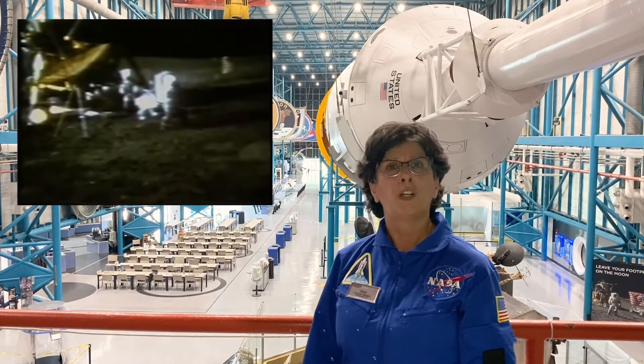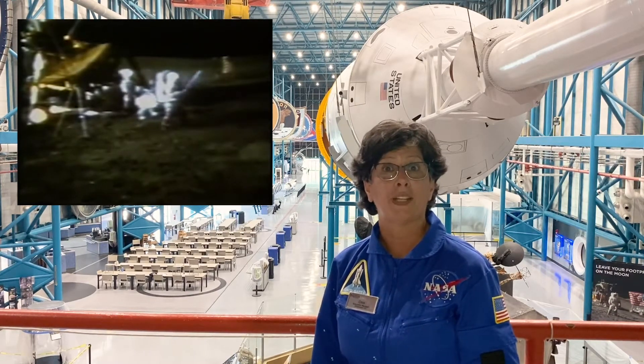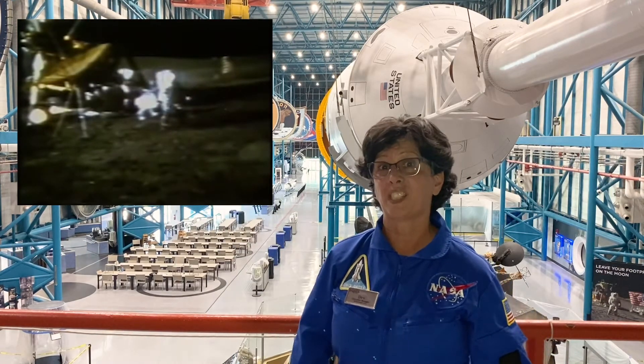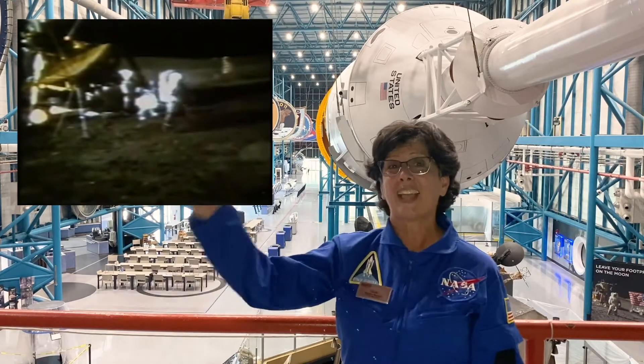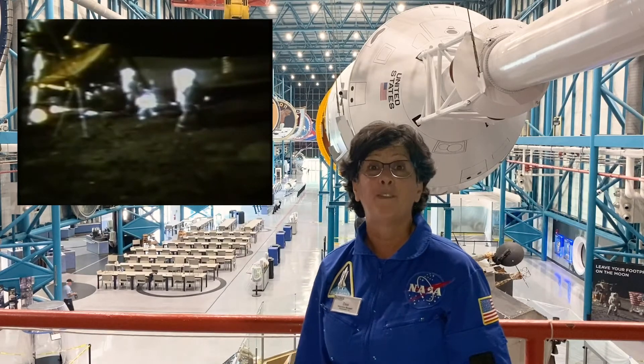How far would a golf ball fly in one-sixth of Earth's gravity? He could only use one hand to hit the golf club because of the constraints of his spacesuit, but he did it twice, and that golf club sent that golf ball flying so far that I don't think it will ever be found.